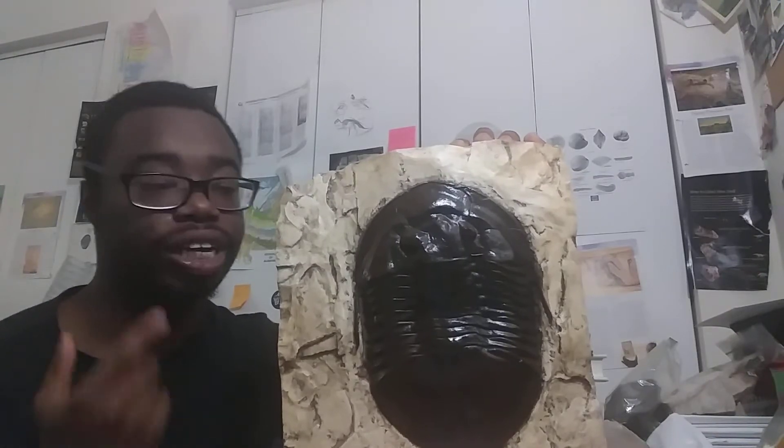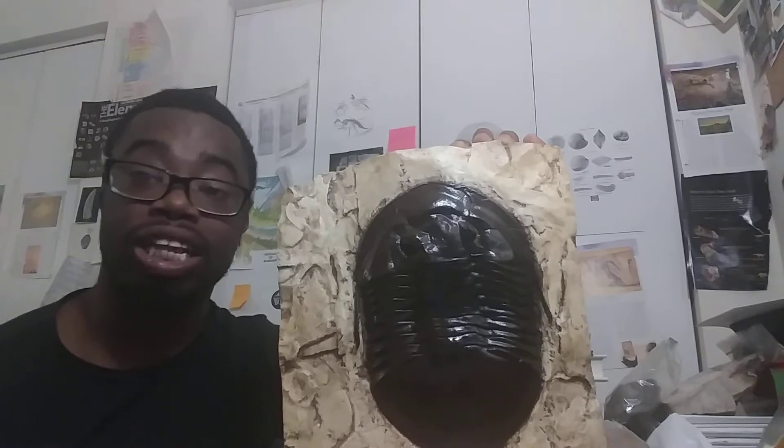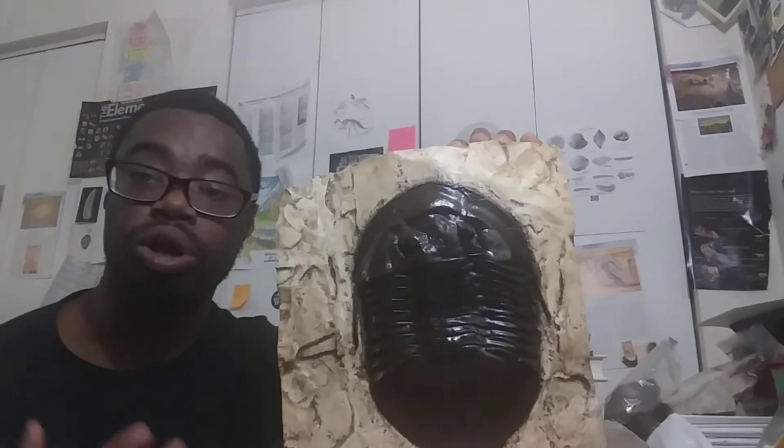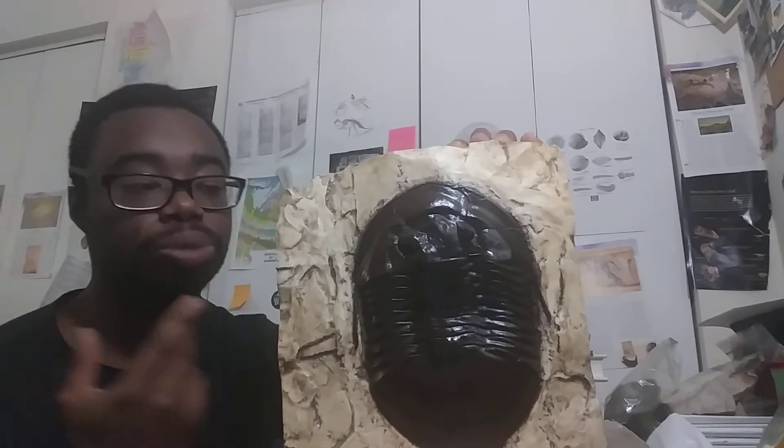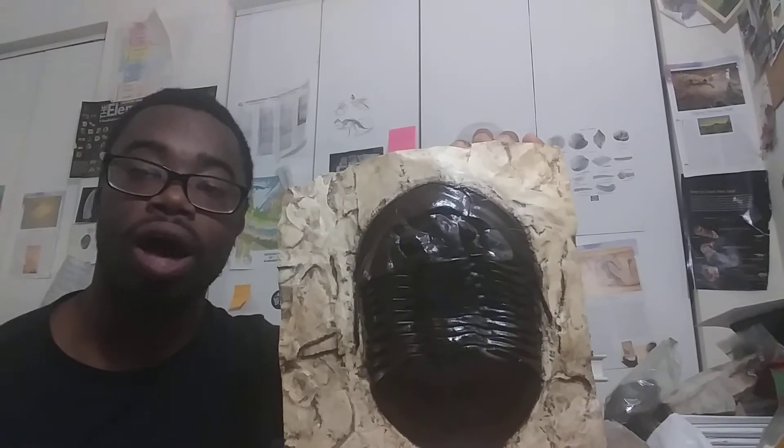Trilobites can get quite large, hence Isotelus maximus. Isotelus is a genus of trilobite that lived during the Late Ordovician, about 450 million years ago. This particular specimen is Isotelus maximus and is actually the state fossil of Ohio.